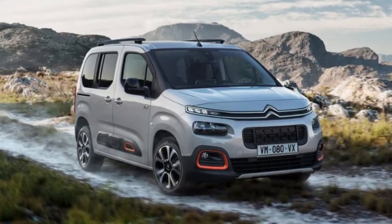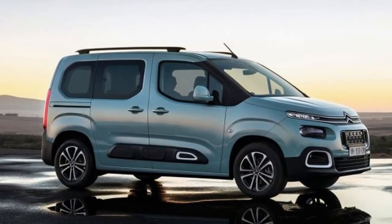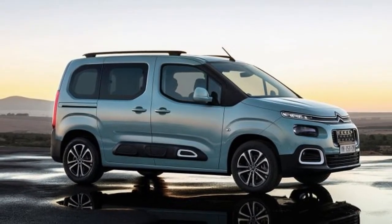Like with a portion of the other recent Citroën models, the new Berlingo has gotten air bumps at the base of the doors for a more tough look and to give additional protection.